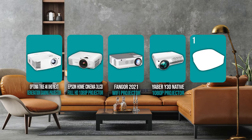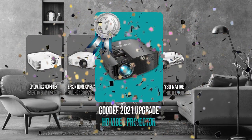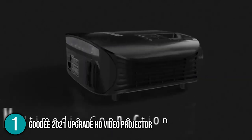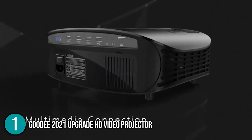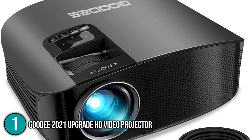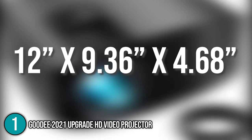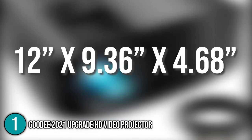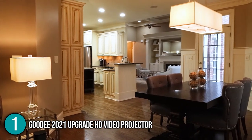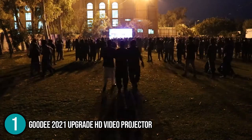And finally, we come to the number one theater projector on our list: the GODI 2021 HD Video Projector. This projector from GODI is a wonderful entry-level projector that does it all without breaking the bank. The GODI 2021 Upgrade HD video projector is a compact-sized unit, measuring 12 x 9.36 x 4.68 inches and weighing 5 pounds. This makes it great for home use and small enough to put in a bag for transport — so if you want to take it to a friend's house for a movie night, you're ready to go.